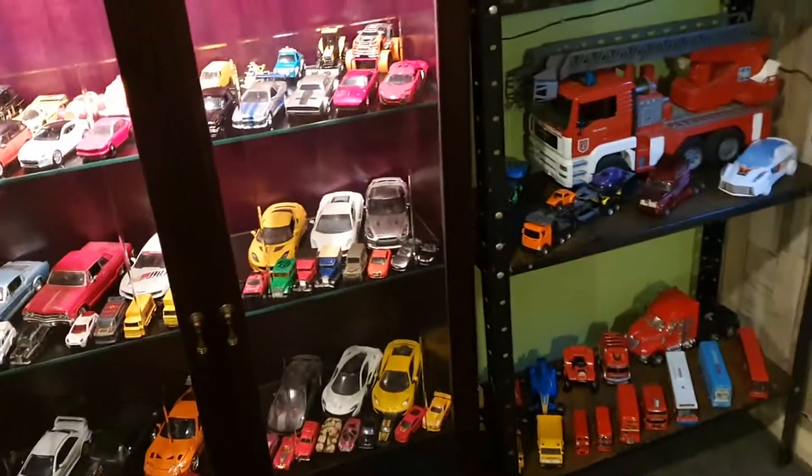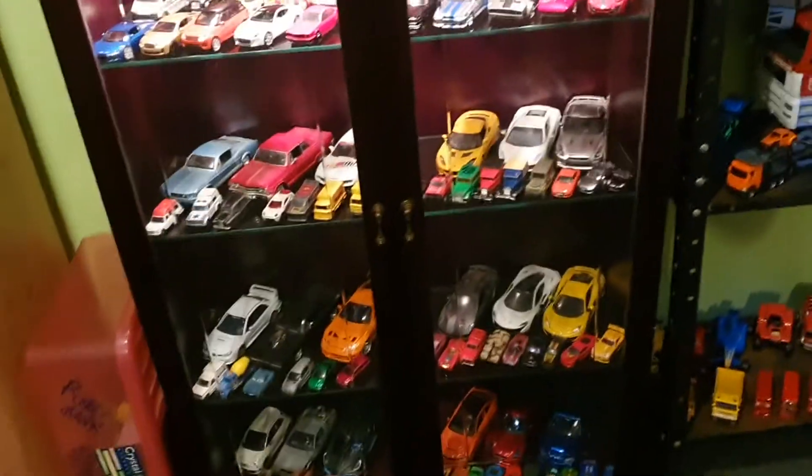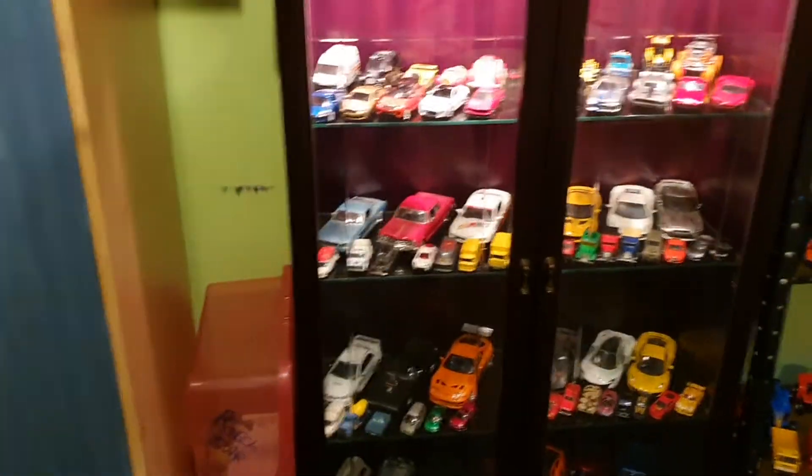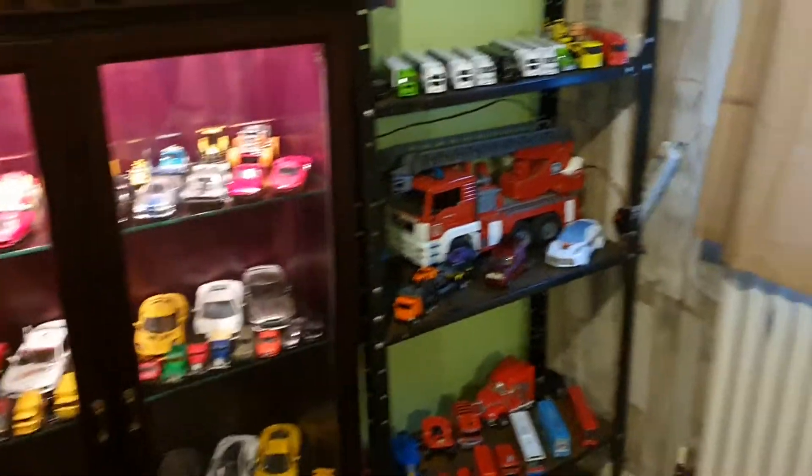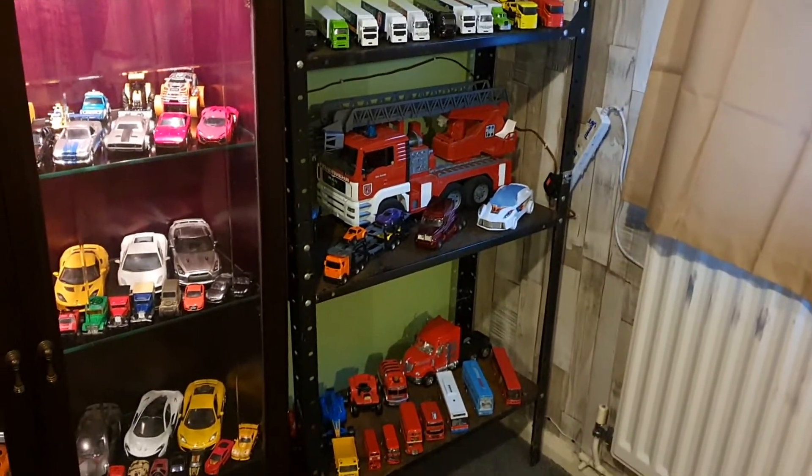So yeah guys, this has been your boy CountryBoy92 — please like, subscribe, comment, and share. If anybody wants to see this, this is my little museum man cave. I'd like to pass these down when I get older to my little nephew. Alright guys, I'll see you in the next video — bye-bye!